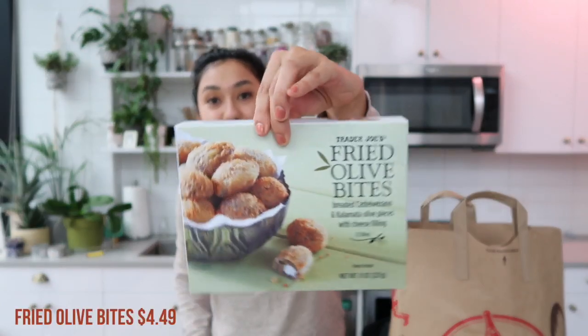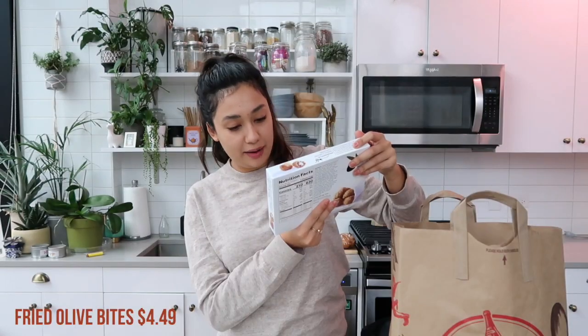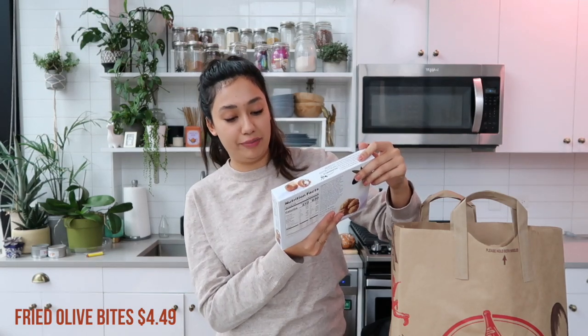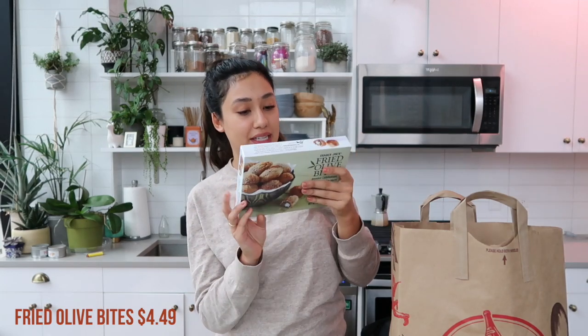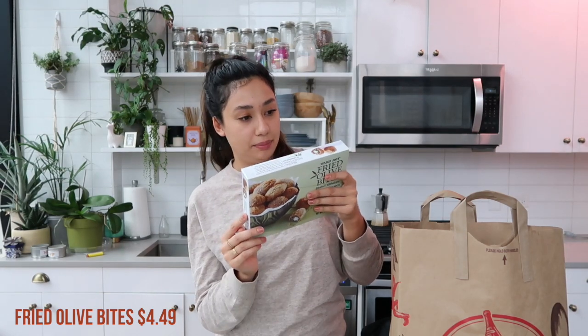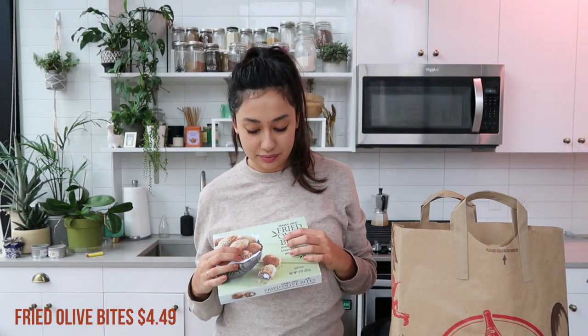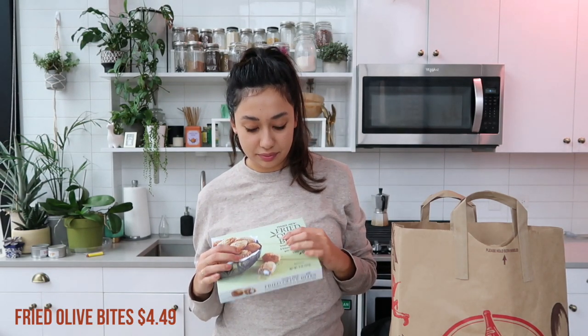I also got these — Alex wasn't going to like these, but I'm so excited. These are fried olive bites: breaded Castelvetrano and Kalamata olive pieces with cheese filling. I don't know what kind of cheese — maybe blue? I don't know what about those makes you think I won't like them. These sound delicious. I'll probably do those when we do a charcuterie board — maybe we'll just do a big charcuterie board for dinner one night.